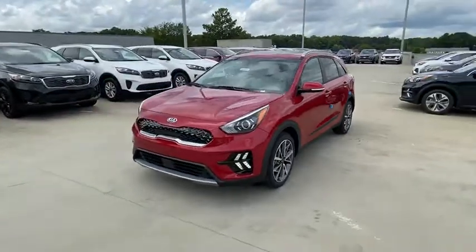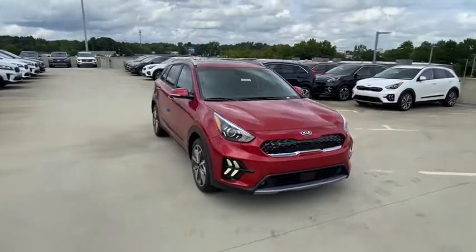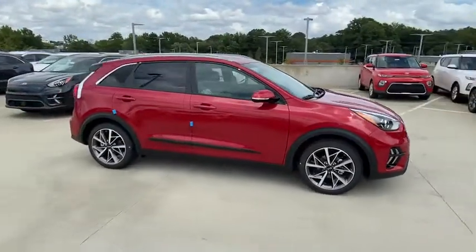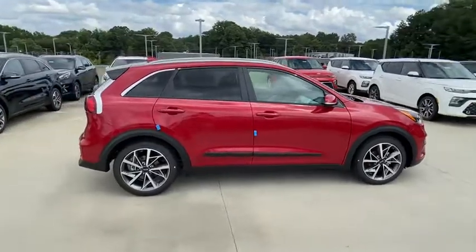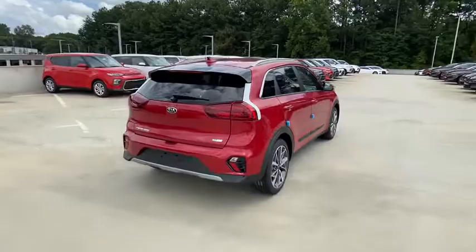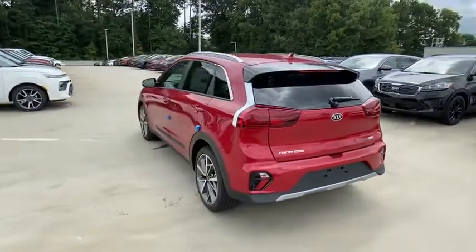Take a ride in the 2020 Kia Niro. The Kia Niro provides functionality and fuel economy you would expect from a hybrid crossover. The roomy cabin and elevated seating let you know that you're in a crossover vehicle. However, the fantastic miles per gallon rating reminds you that you're still in a hybrid.